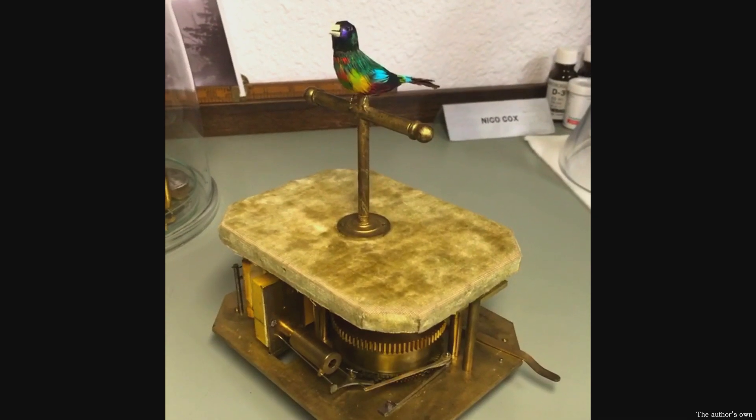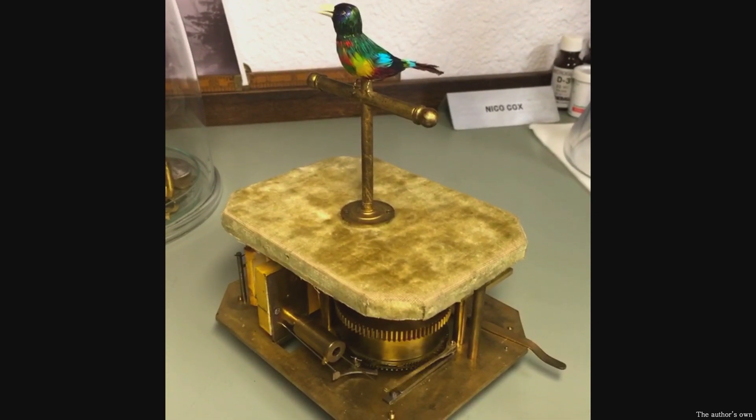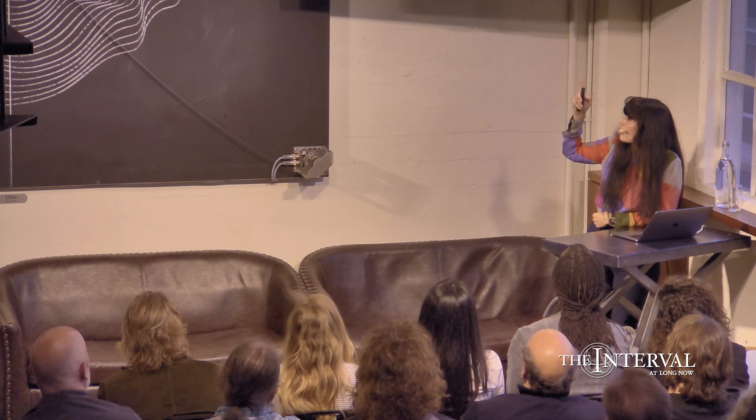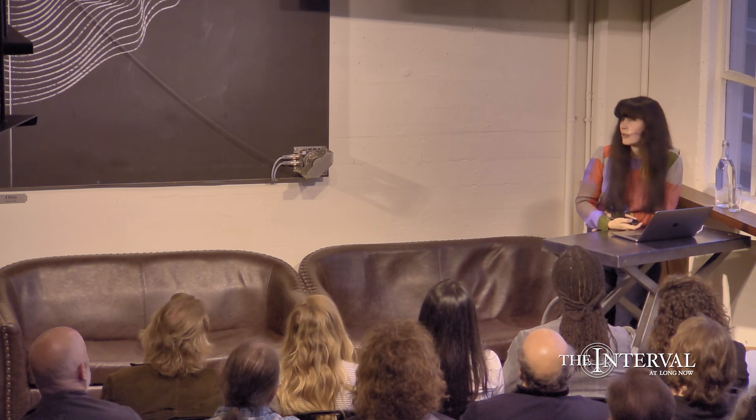There you can see the bellows - they're pumping there on the left. And then you have the slide whistle, and you can see there's a plunger that's moving in and out at a rapid pace. This is all dictated by these toothed wheels, which are called cams. The cams are telling that plunger how far to go inside the whistle bore. And then at the same time you have a release of a valve, and that's causing the trill of the bird.